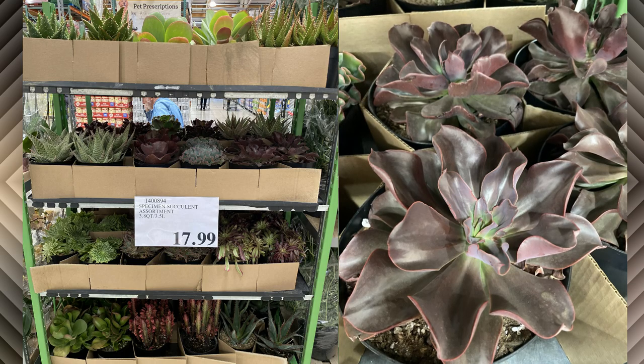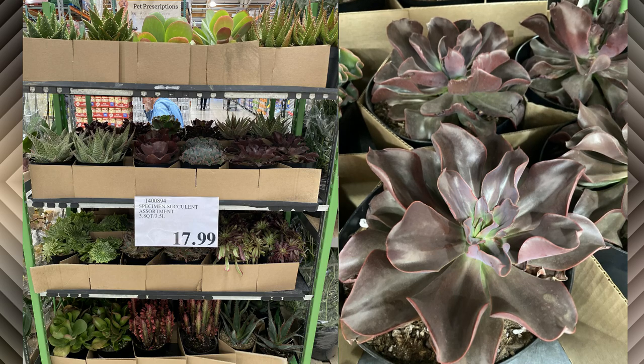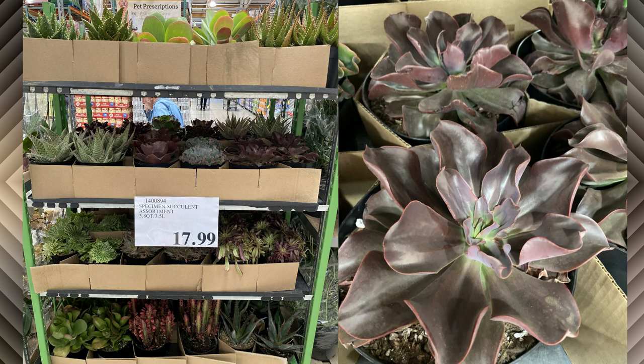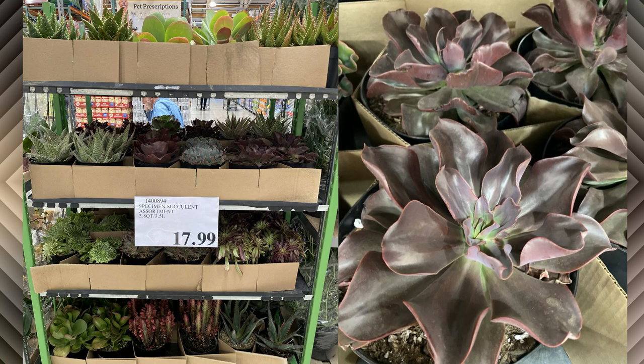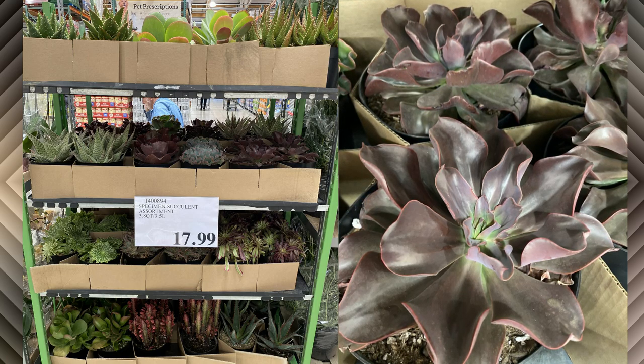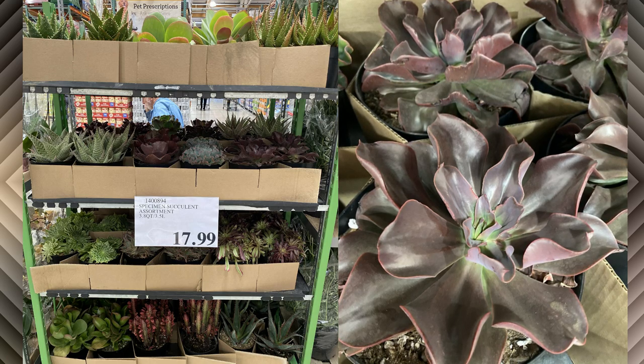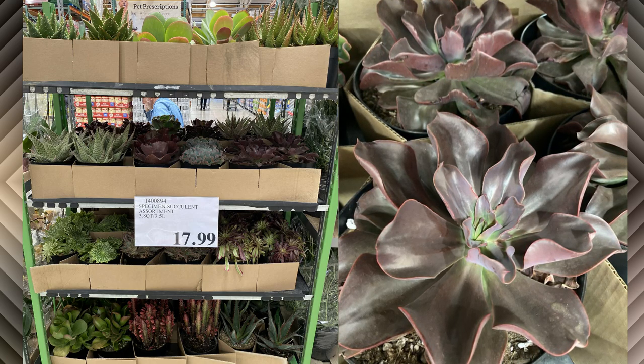This next beauty is an Echeveria autumn flame. I just love the reddish brown leaves with the lighter margins. These have a spiraling effect where the leaf slightly overlaps the one closer to the center. It produces pretty red flowers from spring until summer and would make a great contrast plant in a flower bed or an arrangement.